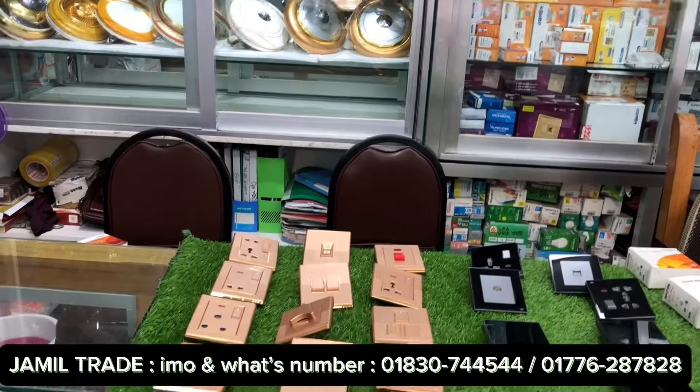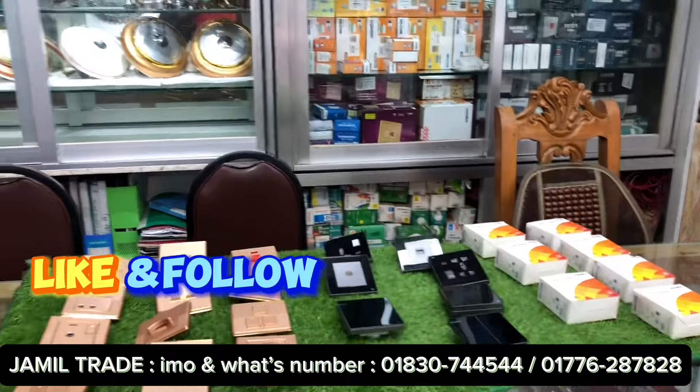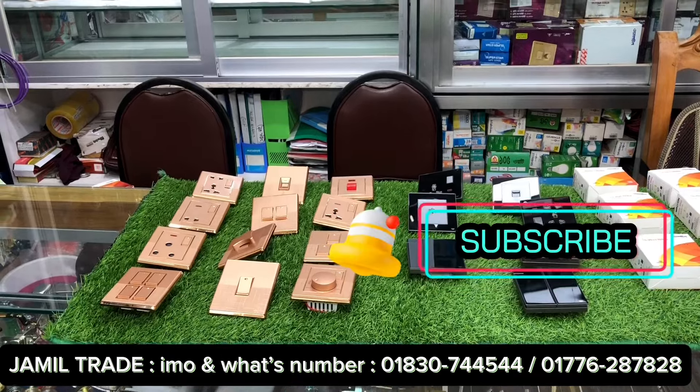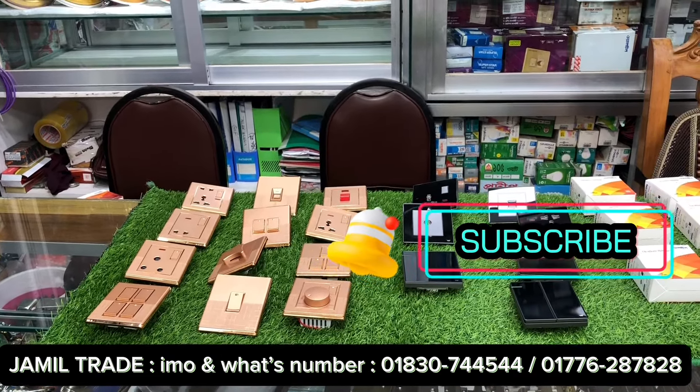Please subscribe to our Facebook page and YouTube channel — Jamil Trade. We will be sharing more videos there. If you are interested, please do subscribe and share our Facebook channel. Thank you.